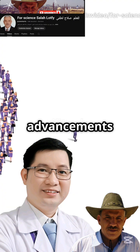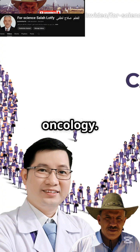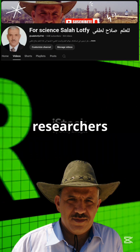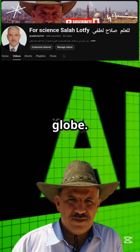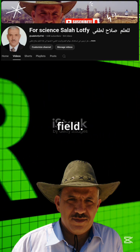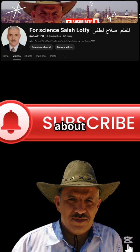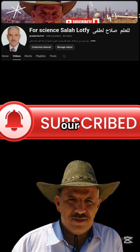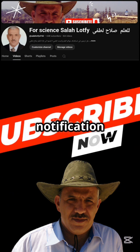Don't miss out on the latest advancements in radiotherapy and oncology. Stay with us as we continue to bring you cutting-edge science and insightful perspectives from leading researchers and clinicians around the globe. We are committed to providing you with the most up-to-date information in the field. Subscribe to our channel now and hit the notification bell to receive alerts for more breakthrough research stories and in-depth analyses.